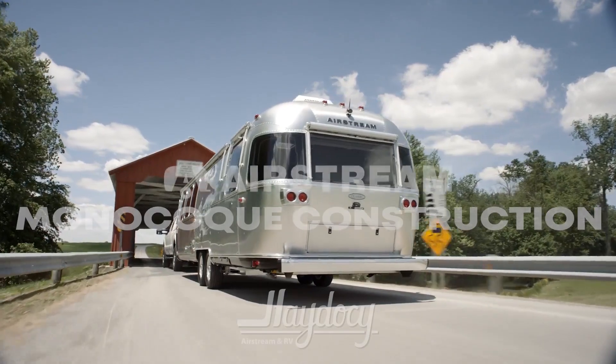Derek Hadesey here with Hadesey Airstream and RV. Today I want to talk about monocoque construction.